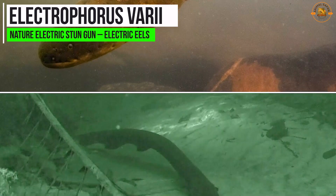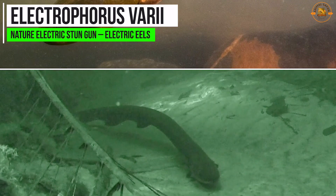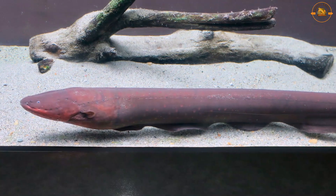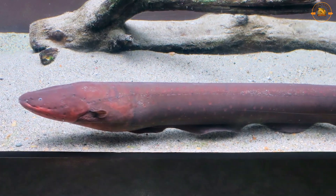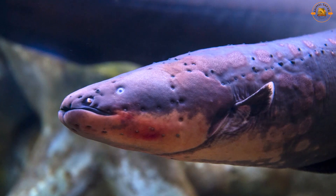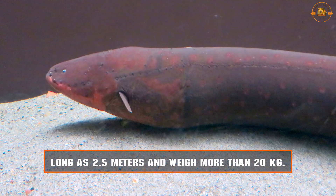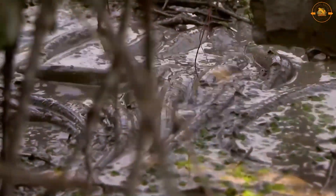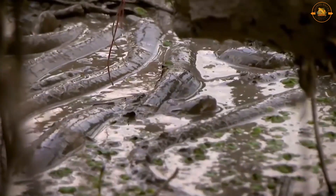Electrophorus varii, sometimes referred to as the electric eel or electro, is a freshwater fish indigenous to South America. It is a sizable, cylindrical fish that can grow up to 2.5 meters and weigh more than 20 kilograms. Its capacity to produce electric shocks of up to 600 volts, which it employs for self-defense, communication with other eels, and prey hunting, is what distinguishes this species.